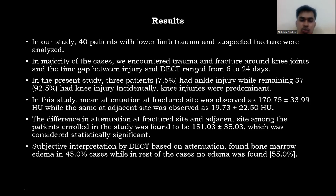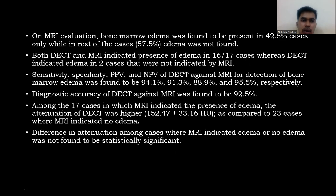DECT identified bone marrow edema in 45% of cases, while MRI found bone marrow edema in 42.5% of cases. Both DECT and MRI indicated presence of edema in 16 out of 17 MRI-positive cases, whereas DECT indicated edema in 2 cases not indicated by MRI. Sensitivity, specificity, PPV, and NPV of DECT against MRI for detection of bone marrow edema were 94.1%, 91.3%, 88.9%, and 95.5%, respectively. Diagnostic accuracy of DECT against MRI was 92.5%.